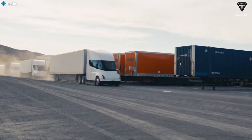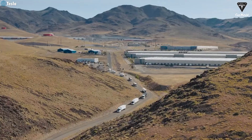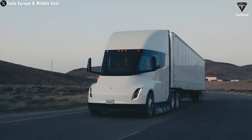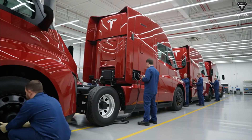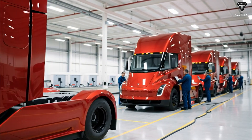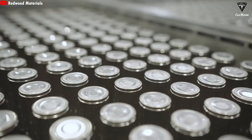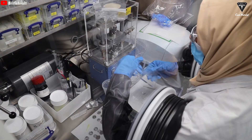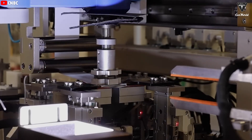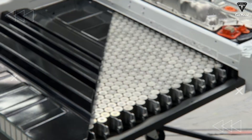Dan Priestley has confirmed that the Semi's driving range will remain unchanged even with the new battery. With higher energy density, Tesla can use a smaller battery pack instead of the current 900-kilowatt-hour pack, maintaining the 500-mile range while increasing payload capacity and offering a lower price. The 4680 battery now has a much lower production cost than in previous years, with Tesla successfully cutting battery manufacturing costs by up to 40%. It also offers greater reusability thanks to its longer lifespan and ability to withstand harsh conditions — exactly why it's used in the Cybertruck.